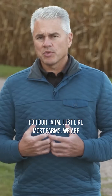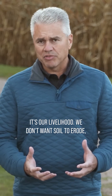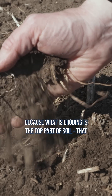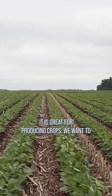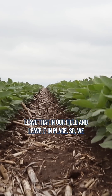For our farm, just like most farms, we are conscious every day of what we are doing with the soil. It's our livelihood. We don't want soil to erode because what is eroding is the top part of soil – that top eighth of an inch, quarter inch. It is nutrient-rich. It is great for producing crops. We want to leave that in our field and leave it in place.